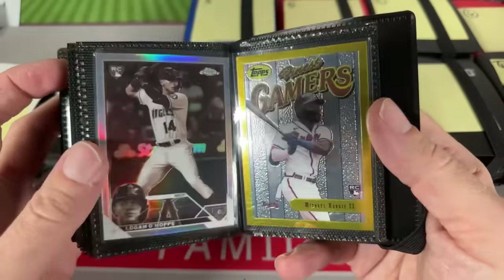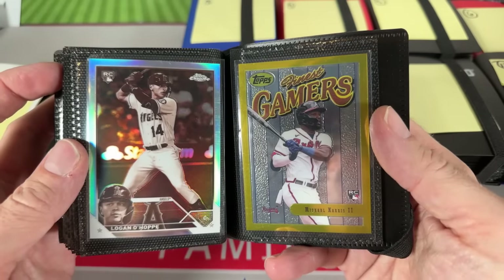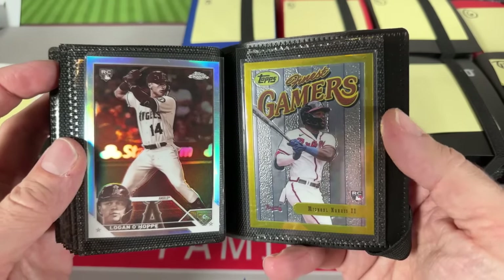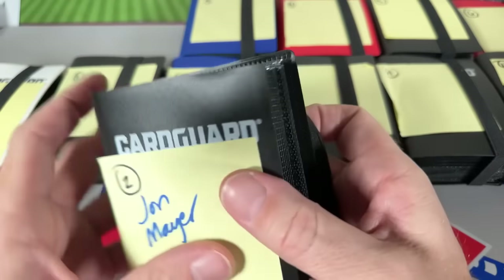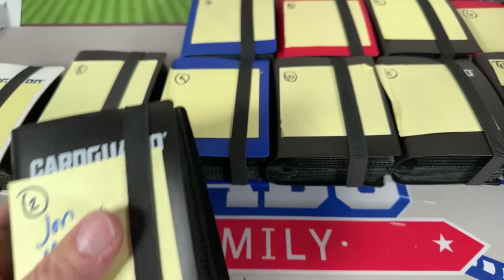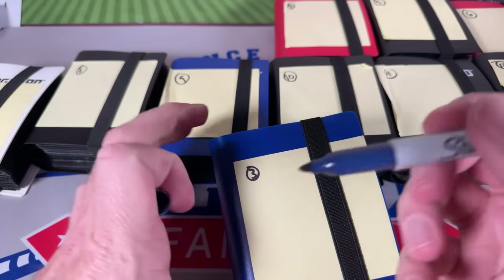We've got a Cory Jolks negative, Frankie Alvarez, pumpkin Gus Varland, Jordan Walker Chrome, Ezekiel Duran to 99. There's Michael Harris Great Gamers — that's a gold, a tough pull. With Finest Flashbacks you have bronzes which are common, silvers, and then golds which are about one per box. That's a great one. Logan O'Hoppe and the last slot is open for John. John, thank you very much — binder number two is in the books.